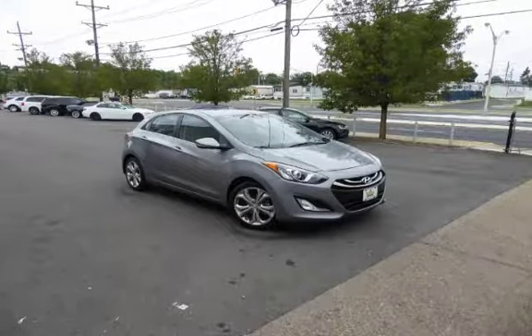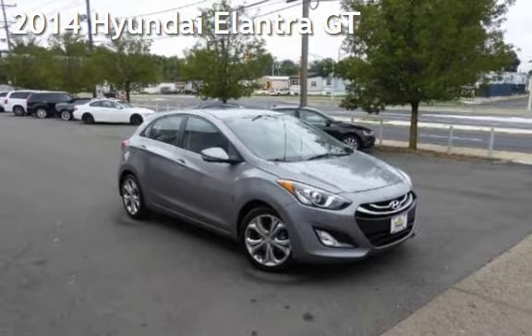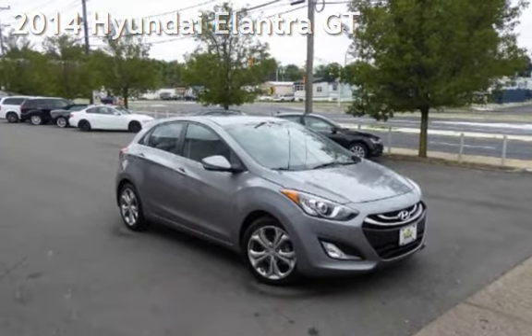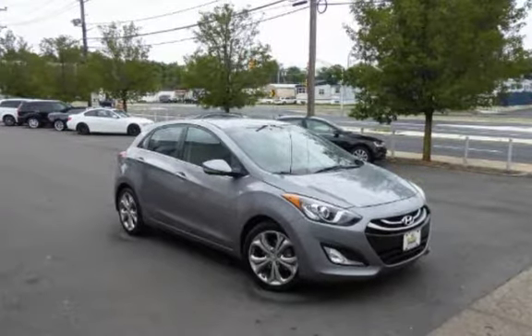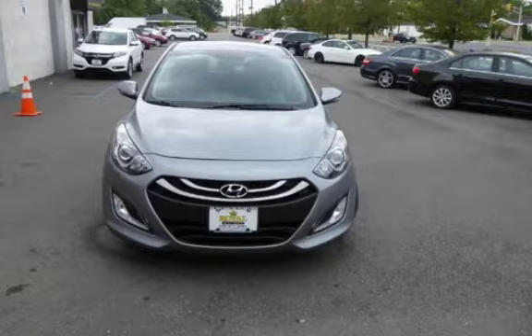Another beautiful vehicle, value priced thousands below the market value, presenting a pre-owned 2014 Hyundai Elantra GT. This four-door hatchback has a four-cylinder, 2.0-liter i4 engine, with front-wheel drive and an automatic transmission.